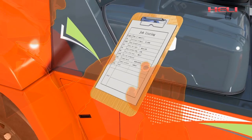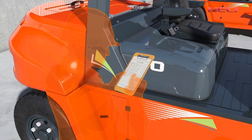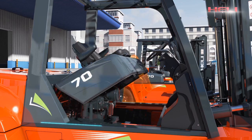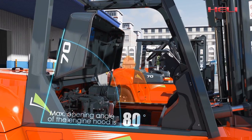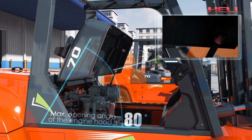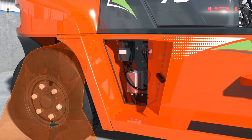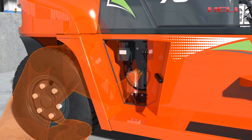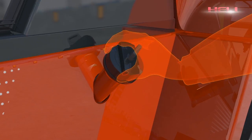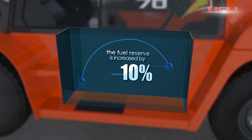Hurley is always committed to improving the convenience of maintenance for forklift trucks. The maximum open angle of the engine hood is up to 80 degrees, which is convenient for maintenance. The separate integrated electrical cabinet also makes service more convenient. The fuel tank is enlarged by 10%, increasing the fuel reserve.